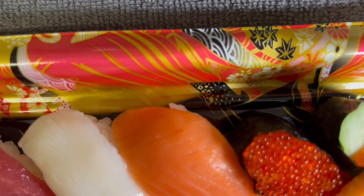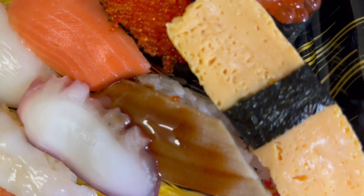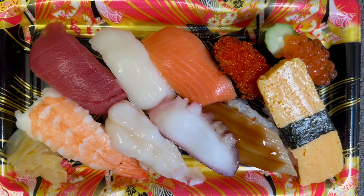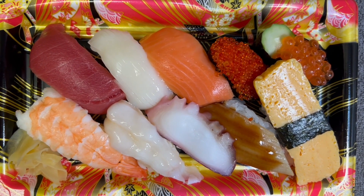On this, there's boiled shrimp on the right. Then there's mackerel, squid, and salmon. There's also flying fish roe, salmon roe, egg omelet, conger eel, and octopus on the left. And the leftmost one is red clam.